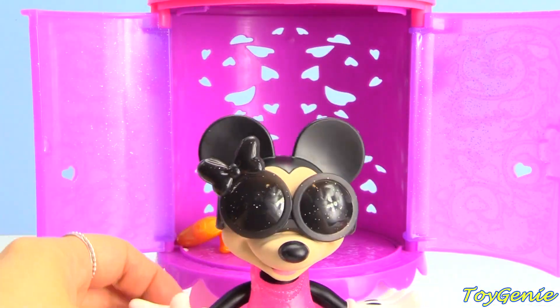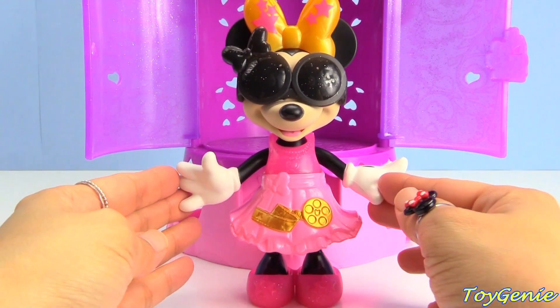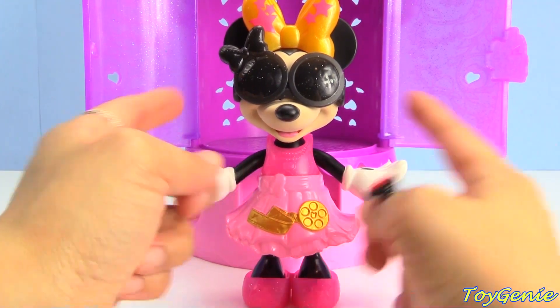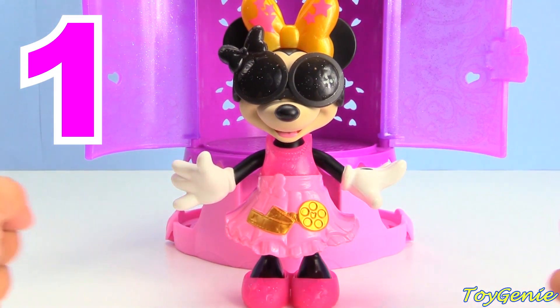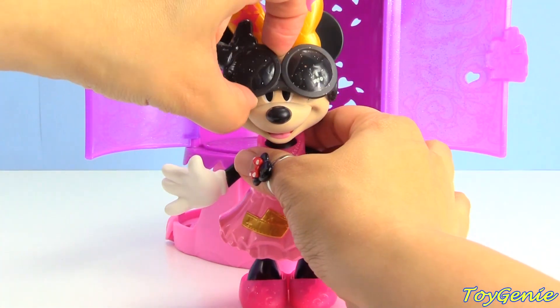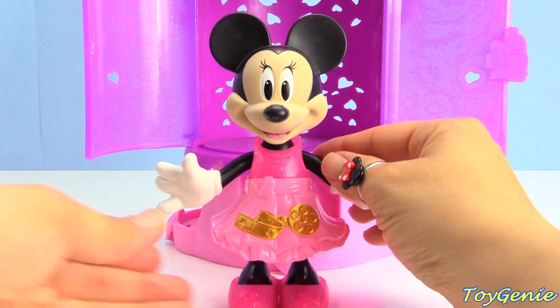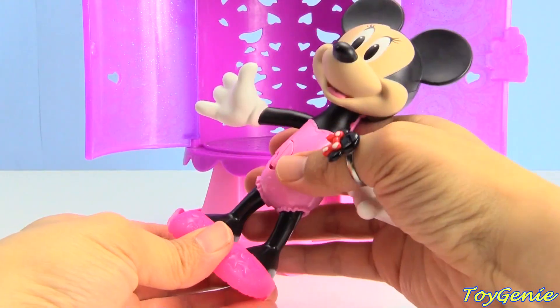Look at her! Plus there's even a bow in there for her. How awesome is that? I love her black shades. Let's call this outfit number one - let me know in the comment section which outfit you guys like the most. She's gonna have many more. Let's remove her sunglasses, her bow, her dress, and her shoes.